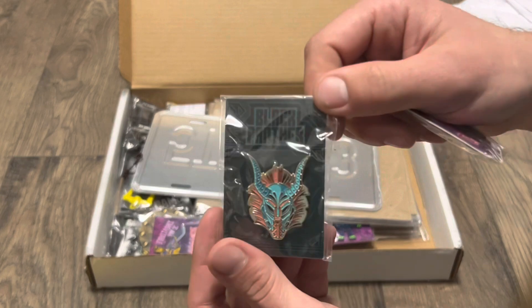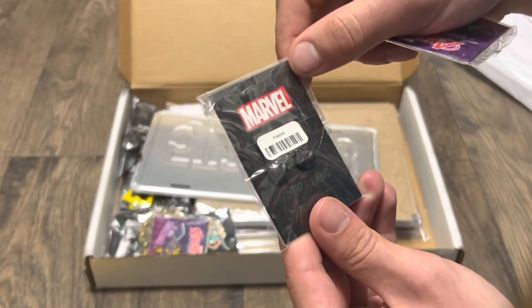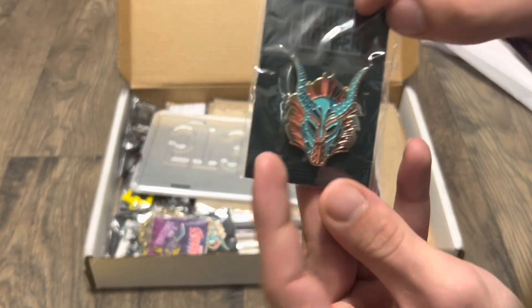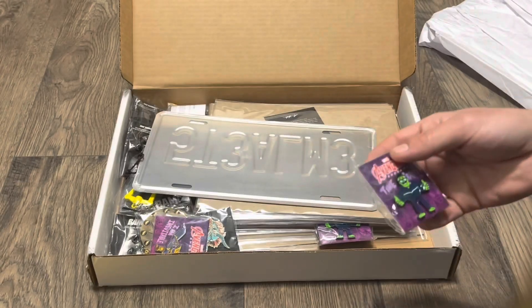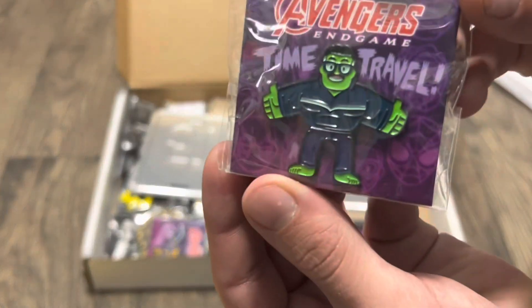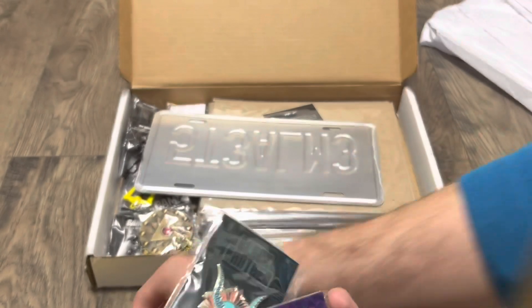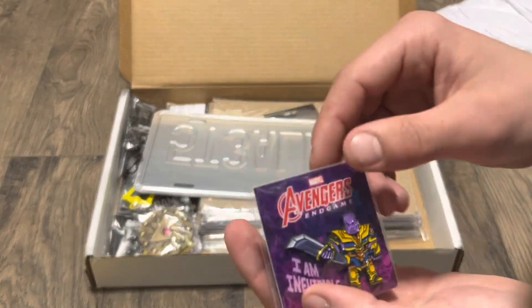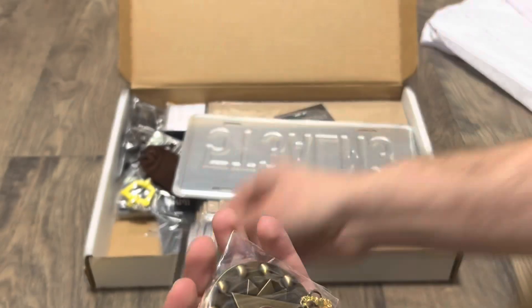What else do we have here? It looks like a neat pin. So that's a Marvel official pin. Usually a BAM Box has their own pin, so it's kind of different. Avengers Hulk — a couple doubles here it looks like. Different types of pins. It's a cool Thanos one and a neat Doctor Strange one.